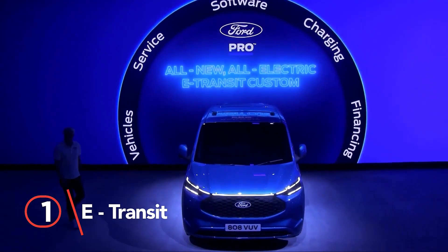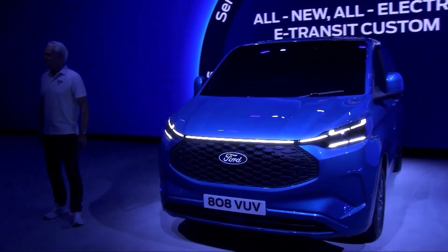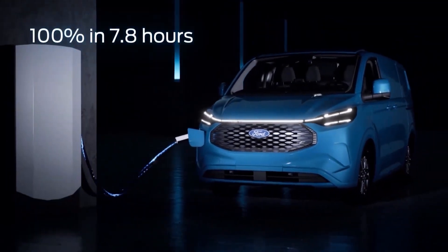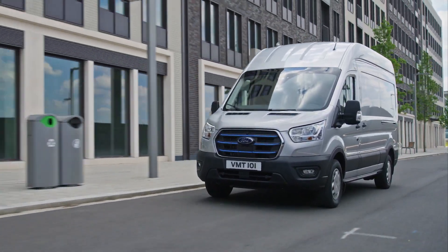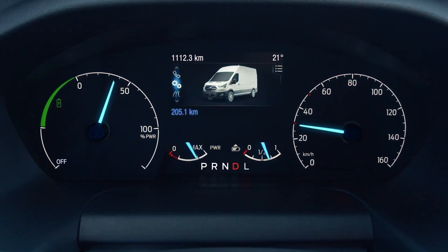Number one: e-Transit. This is a chameleon on wheels, ready to morph into whatever your heart desires. Chassis cab, cutaway, or cargo van configurations? Check. Three different roof heights and wheelbase lengths to choose from? Double check. Ford is laying down the customization card right off the bat.